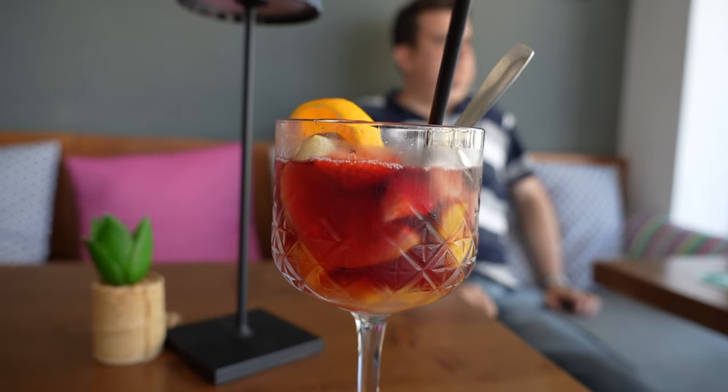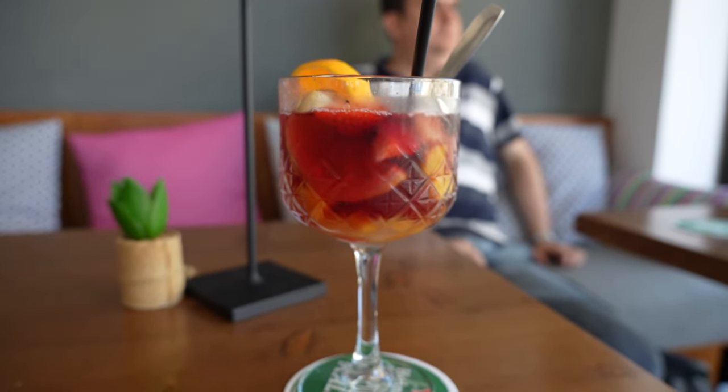Time to unwind with a Sangria! Back again, and we're taking a walk along Camp Picafort during the evening time. Very chilled out — let me show you around what you can enjoy at night.